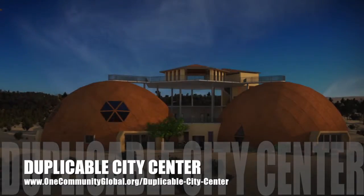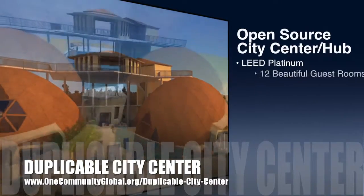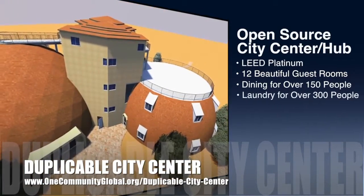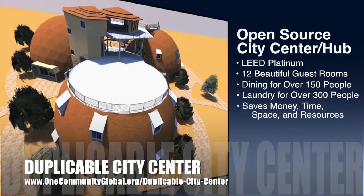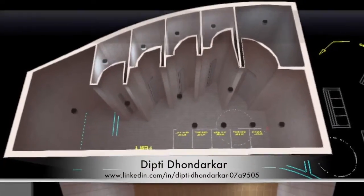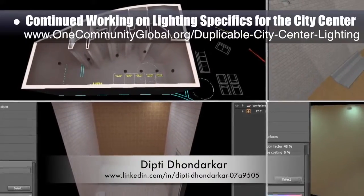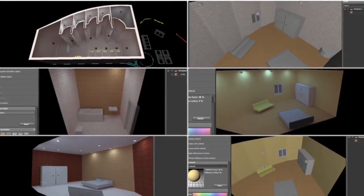One Community is also creating an open source duplicable city center designed to be LEED Platinum certified, provide 12 guest rooms, dining for over 150 people, and laundry and recreation space for over 300 people, all while saving money, time, space, and resources. This week the core team continued working on 3D placement and checking of the structural supports for the city center cupola. Difti Dondarkar, electrical engineer, continued with her 30th week of work on the lighting specifics for the city center, focusing on modeling and testing different colors in the city center's social and living dome bathrooms and living dome bedrooms.